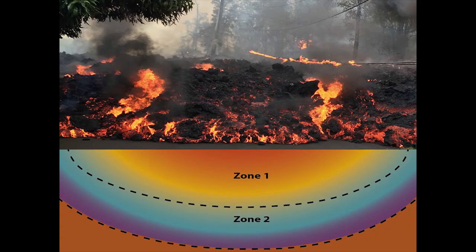I study how lava flows, like the top of my slide, impact buried infrastructure, like water pipes. One place we can learn from is Hawaii.